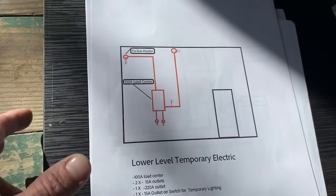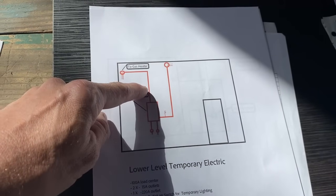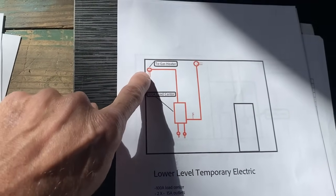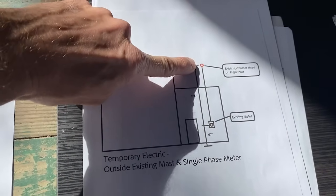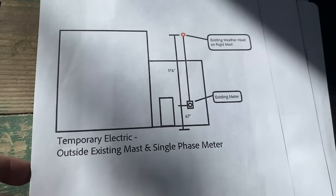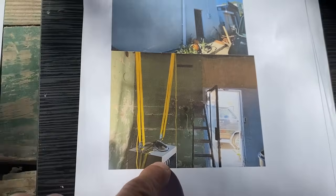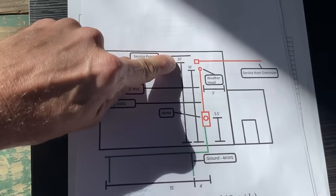Next we're moving into the electrical part of the process — my favorite part to design and build. We're going to begin with temporary power. This is the back room, right about here is where the heater is hanging. You'll notice a 100-amp load center — a 100-amp electrical panel with two power outlets: one is 220, and there's a switch to a light and power to the gas heater. That's all we're going to have at first. This is the outside view — existing power coming in with the existing meter, clearly labeled, with dimensions of the heights. At 20 feet is the attachment point for permanent power, already attached, with the weather head at 18 feet.